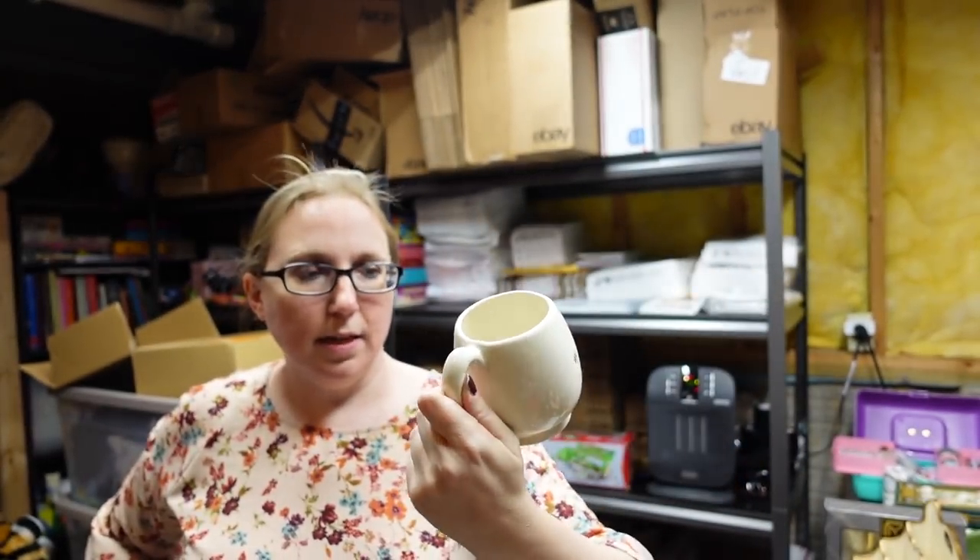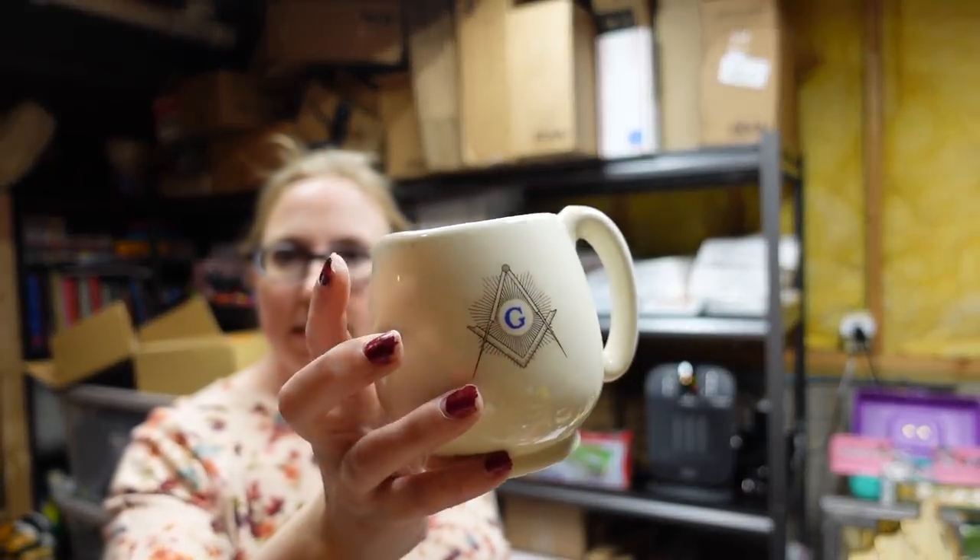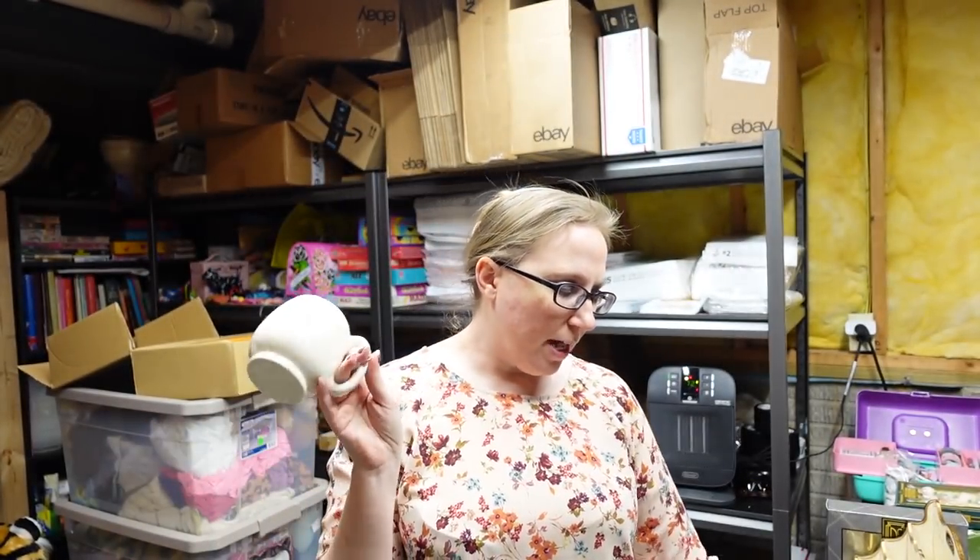This mug is from a random box lot winning. It's a Freemason mug — I wanted to say Illuminati but that's not quite right. Really nice mug. Whatever box lot this came in, I paid $4 for it. I put that up as a buy it now for $19.99.